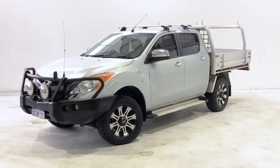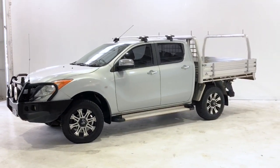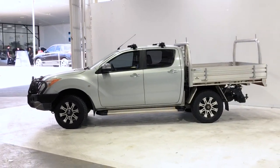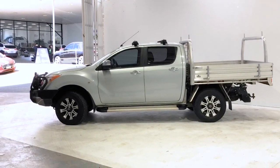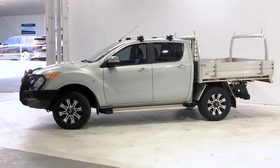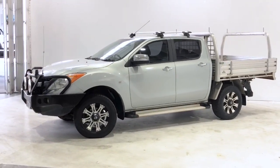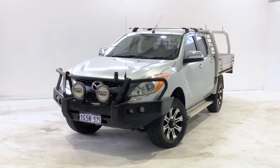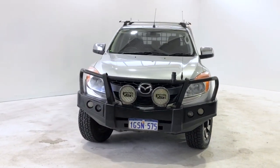Introducing the 2015 Mazda BT50 GT Edition. The BT50 is a four-wheel drive, four-door dual cab ute with five seats, powered by a 3.2-litre turbo diesel engine that has 147 kilowatts of power and 470 newton-meters of torque via a six-speed automatic.